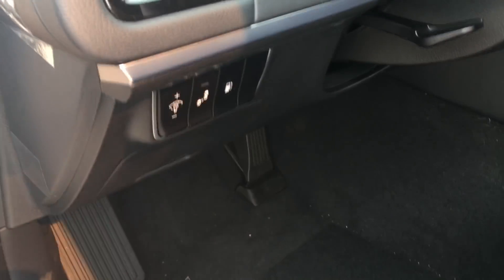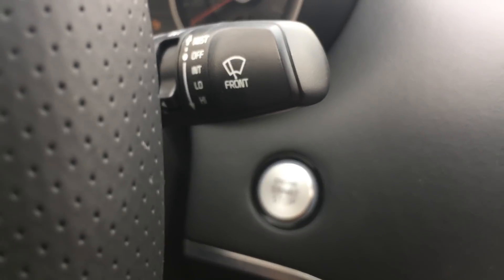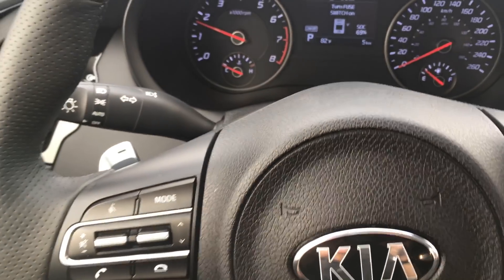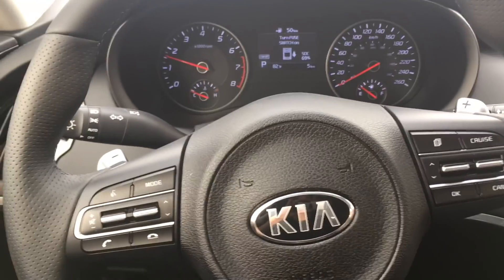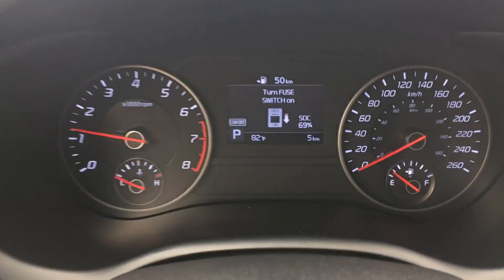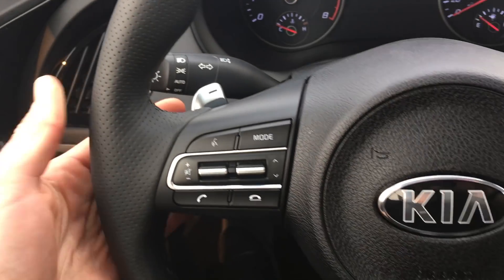Controls right there, and these are for your blind spot detection. Let's just hop in. It's a bit of a lighter sound compared to the 3.3-liter. Turn off the fans — oh yeah, we still have the paddle shifters to check out.